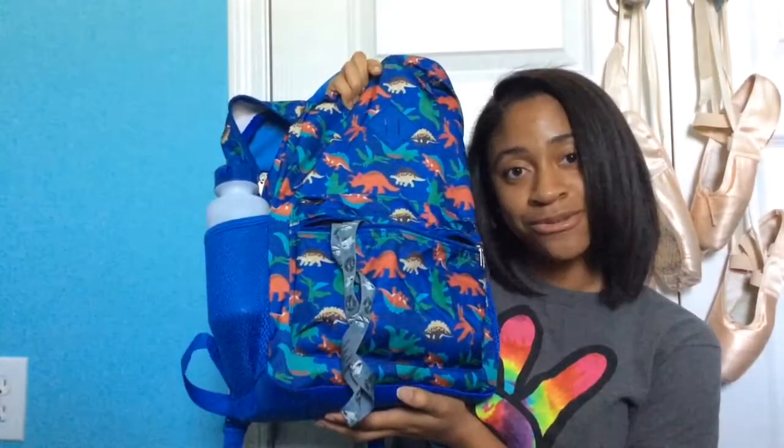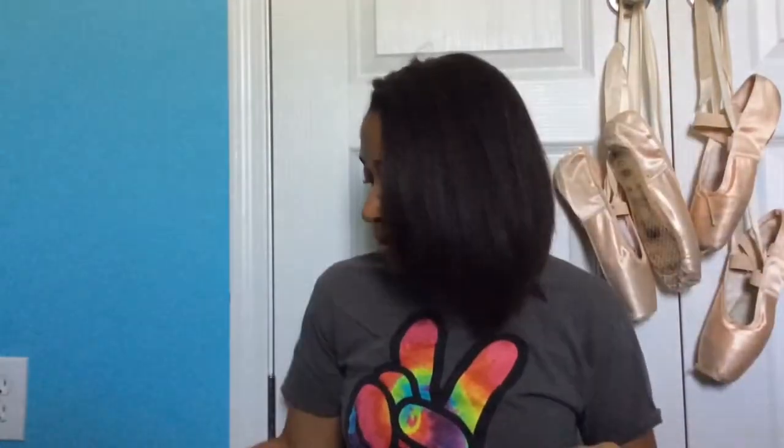This is my book bag I got. It's cute, it's childish, it's neat — it has dinos all over it. It came with, like, four things: a drawstring bag, a lunchbox, a water bottle, and a clear pencil pouch that I'm currently using for other things at this moment.